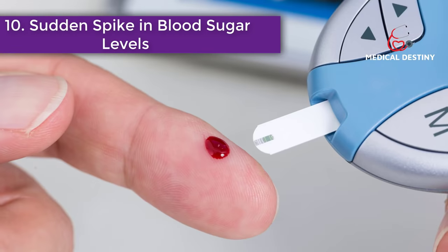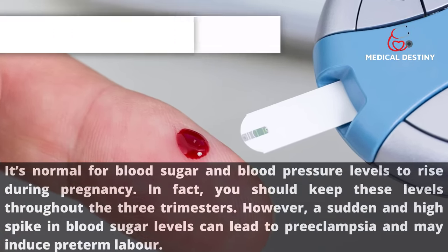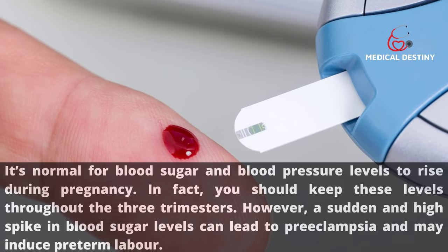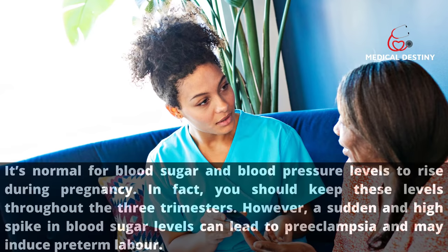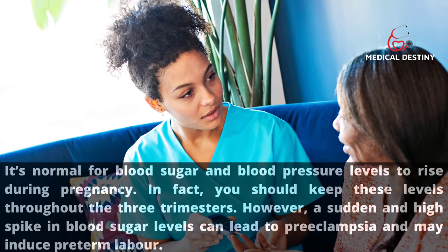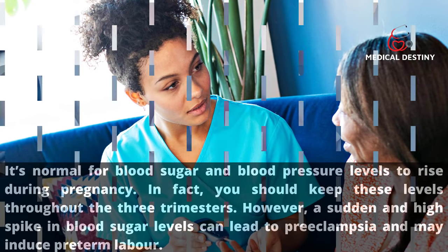Sign 10: Sudden spike in blood sugar levels. While it is normal for blood sugar and blood pressure levels to rise during pregnancy across all three trimesters, a sudden and high spike in blood sugar levels can lead to preeclampsia and may induce pre-term labor.